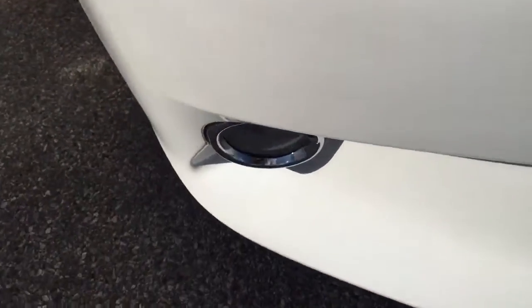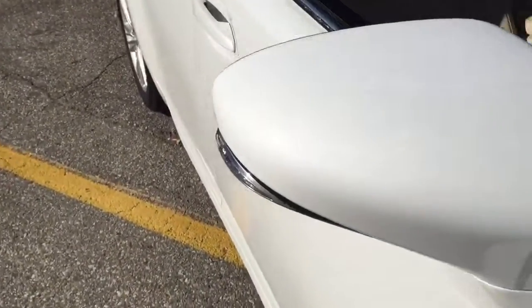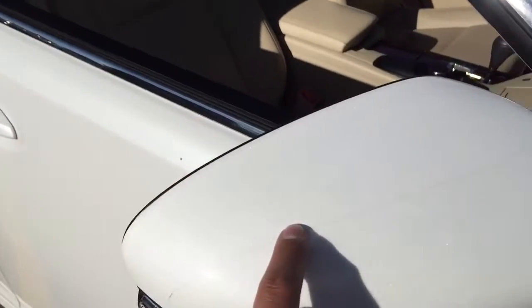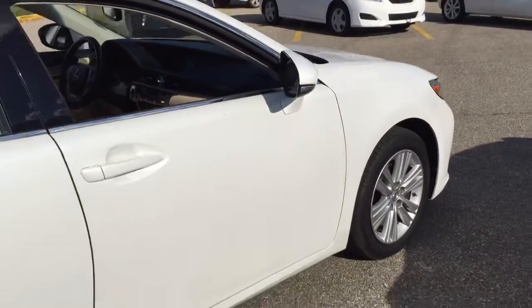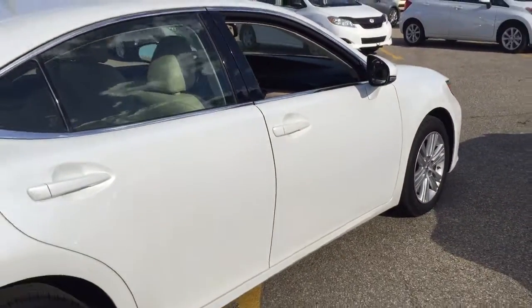Down here you have your fog lamps. It does have 3M protection on the hood as well as the fenders. Integrated signals on the mirror with 3M protection as well. This is the 3.5L V6 engine. It's in pearl white.